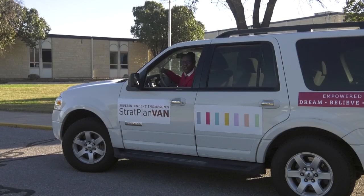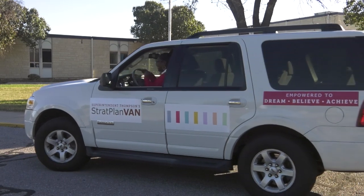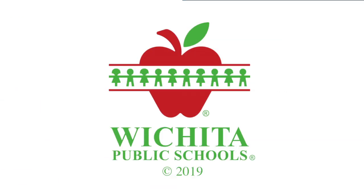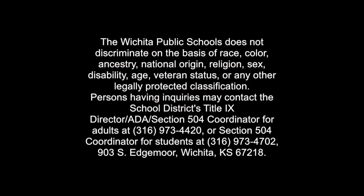I want to thank all the staff and students at Wilbur Middle School. Who knows — I may be at your school next. Bye!